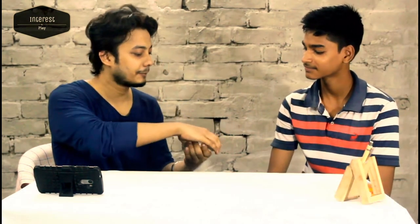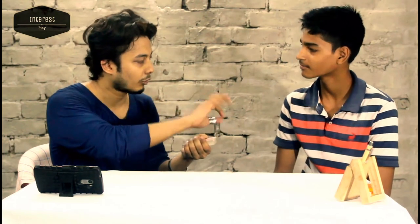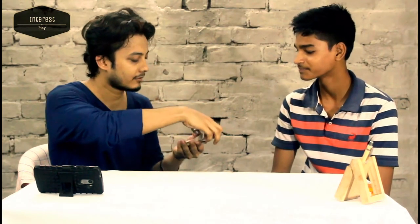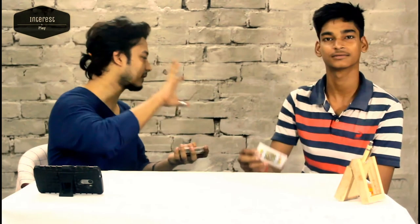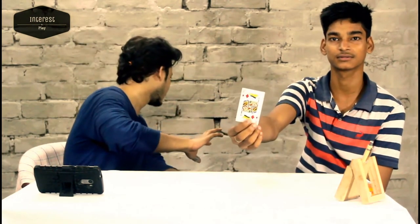Hello guys, so here we are. Let's start this magic. Firstly, pick any card — just say stop. Okay, stop. So that's your card. See and show it to the audience. I am not gonna look at it.